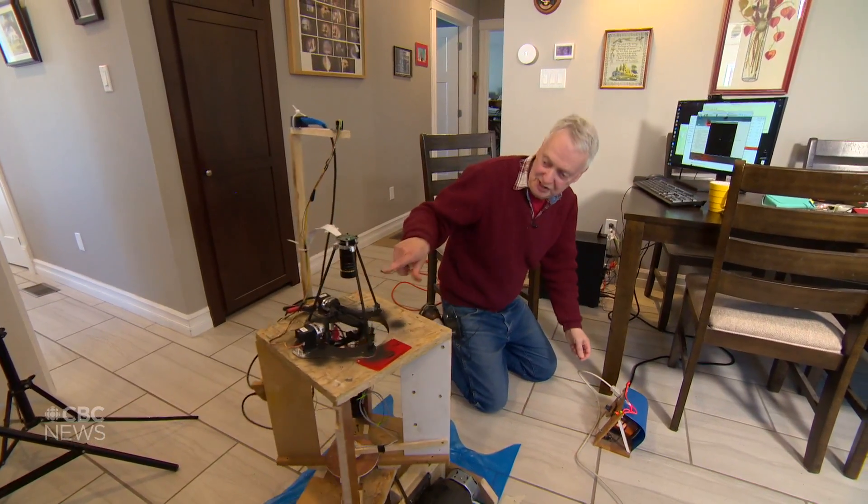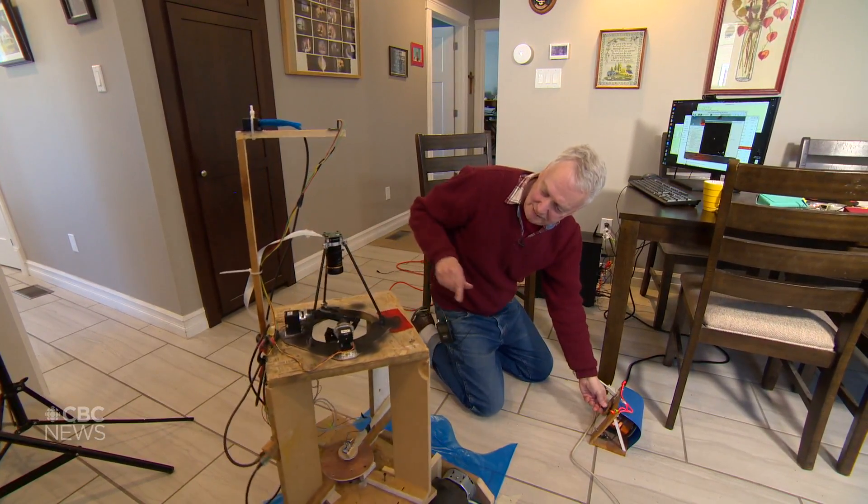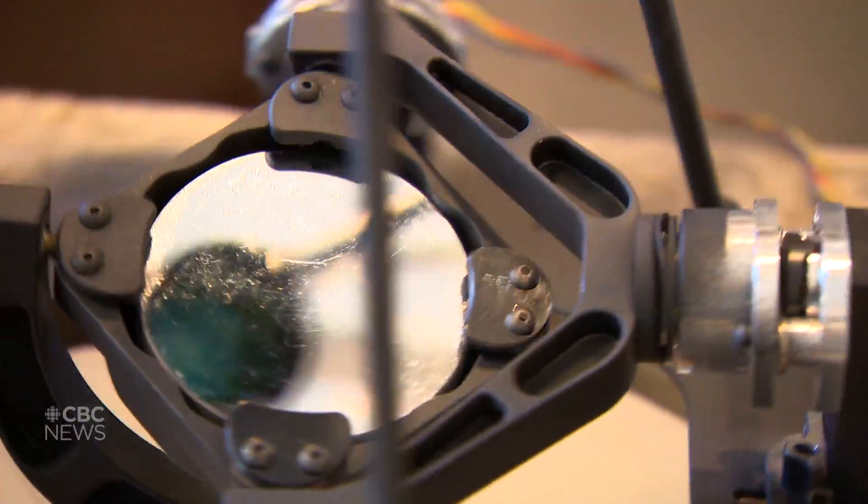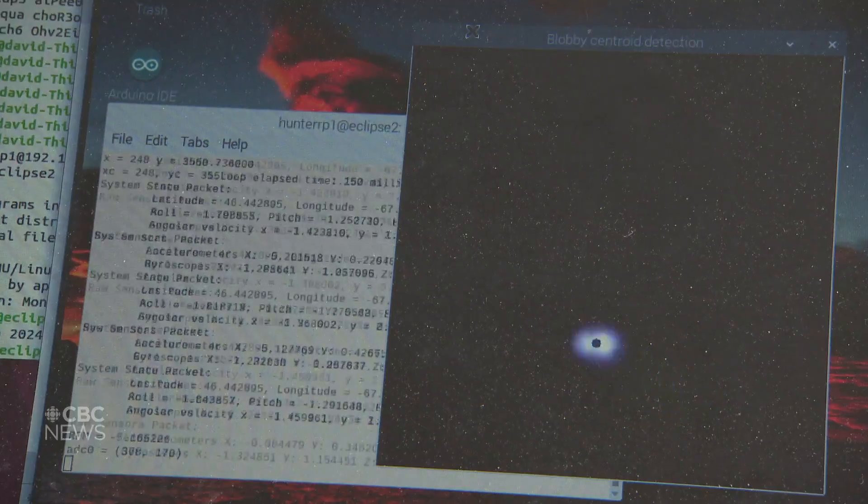If you watch this, you'll see that the gimbals are moving properly and you can see the image there — it's tracking it.